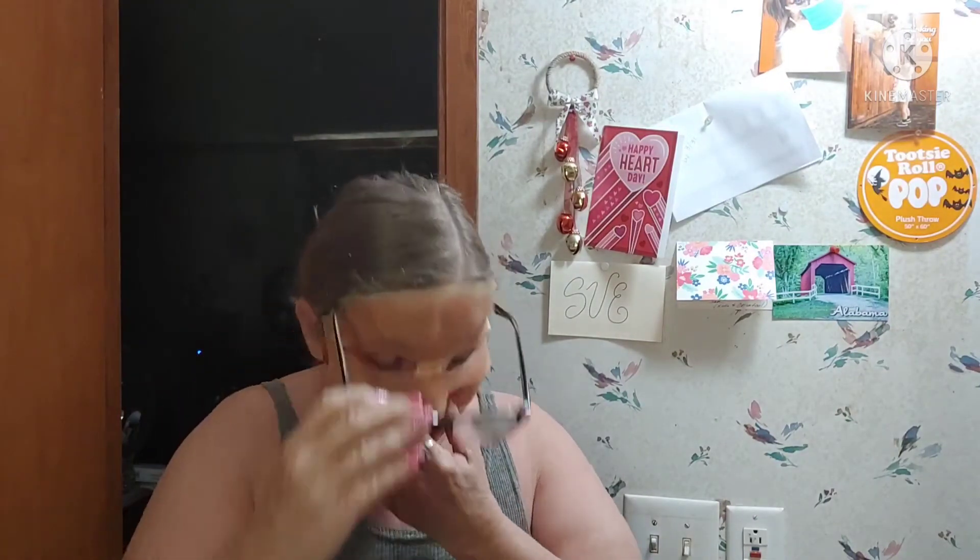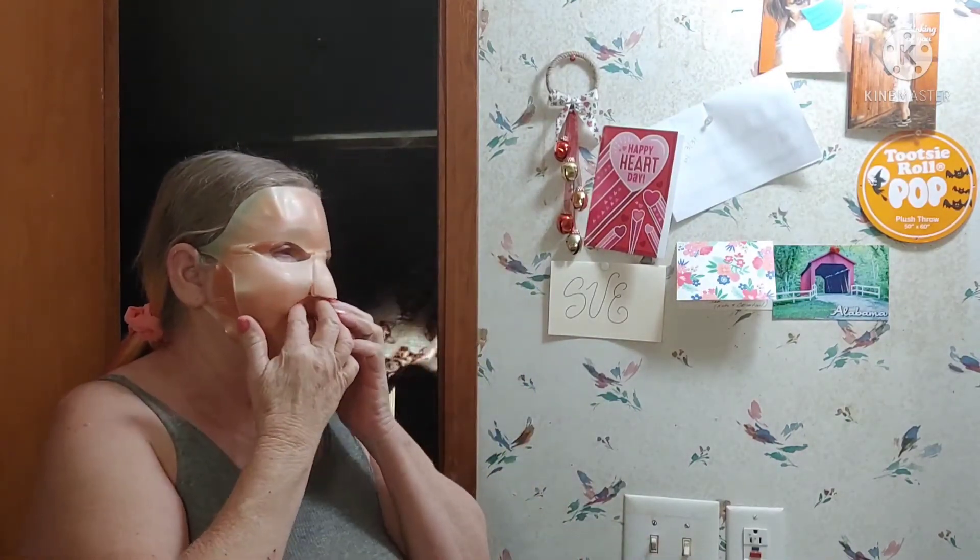I rarely come across one that I wouldn't go out and repurchase. Most of these masks are really beneficial. Every now and then I come across one where I feel like you're just going through the motions and it's not really doing anything — except maybe cooling off your skin — but not doing anything you want to pay money for and spend 20 minutes of your life doing. Of course, we all have different skin, so sometimes what works for me doesn't work for you and vice versa.